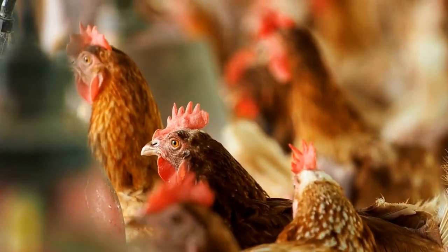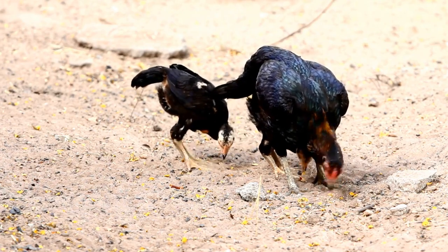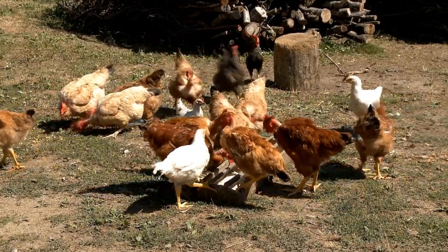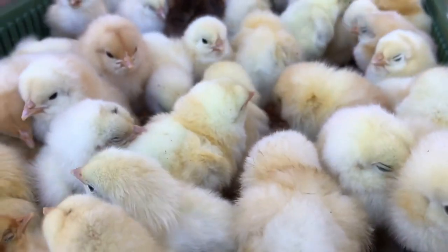Hey guys, welcome back to my channel where we talk all things homesteading. Today's topic is all about the best egg-laying chicken breeds and why they're perfect for your homestead. So without further ado, let's dive right in.